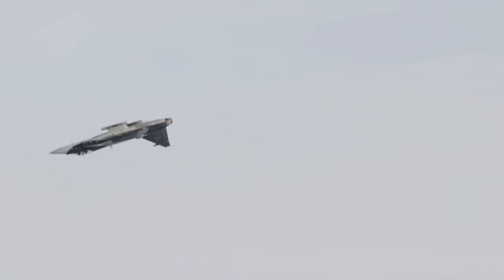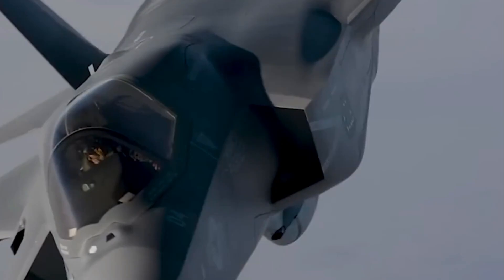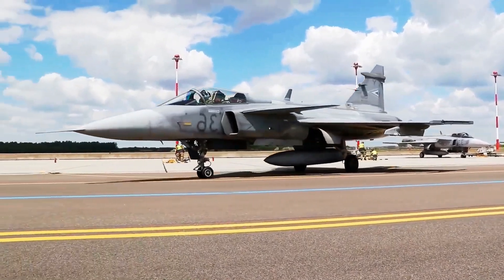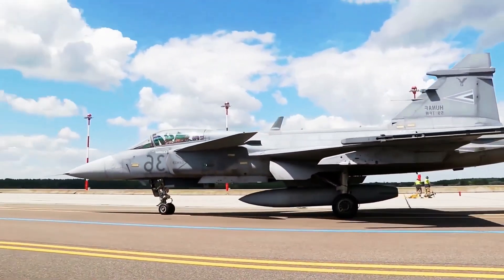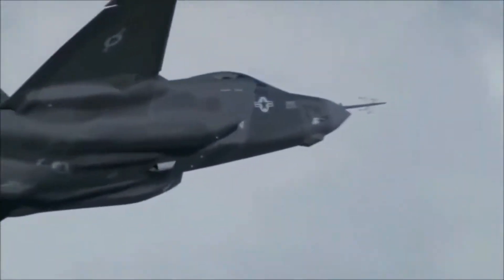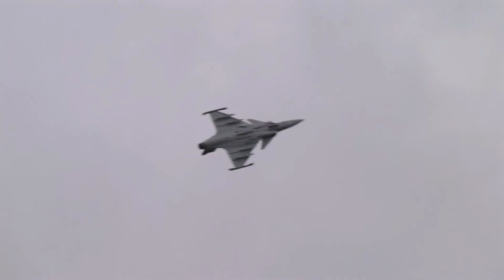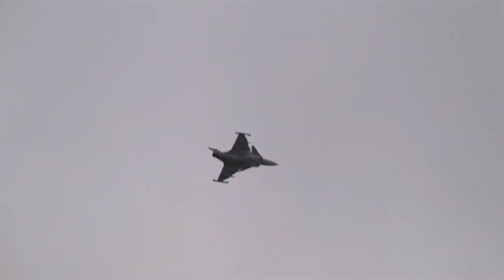The Gripen does not weigh a lot. Its canard delta wing design is highly useful for maneuverability, and movement in air combat is seen as extremely quick and straightforward. Taking into account its ability to adapt to a wide variety of conditions, it can carry out missions such as air-to-air combat, ground attack, and reconnaissance — making it a true multi-role aircraft.